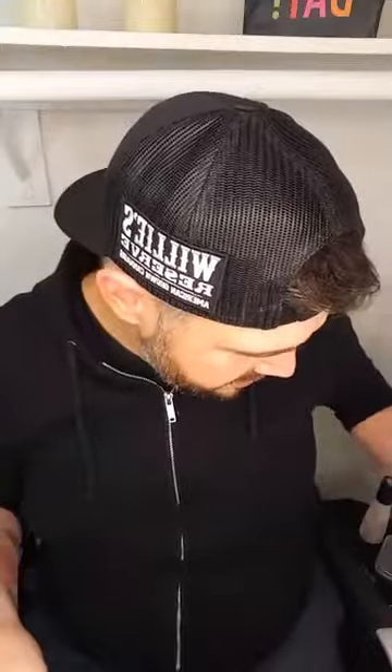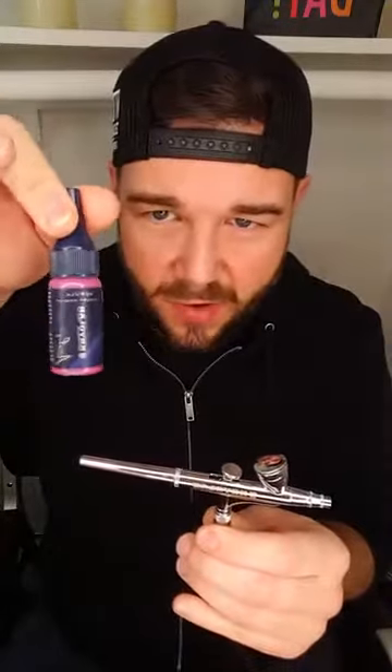Secondly, I want to show you the Kryolan airbrush. I love how it comes with a little lid on top, just in case you have makeup splatters. This is the basic — it was dual action but I made it single action. It's a 0.4 millimeter nozzle, so as long as you have any single-action 0.4mm nozzle airbrush, you can use the Kryolan makeup. The airbrush itself is really nice and sleek.